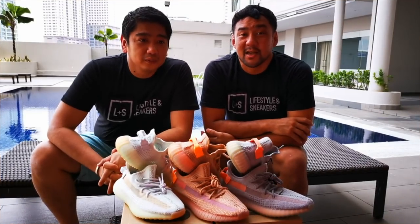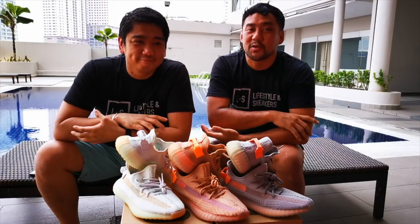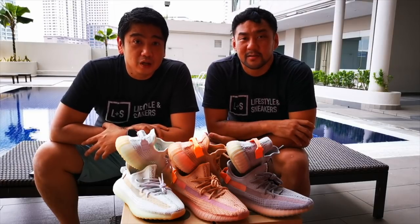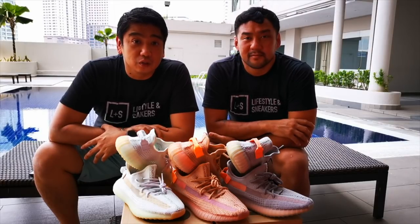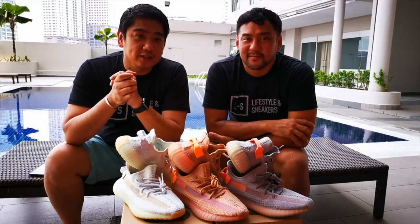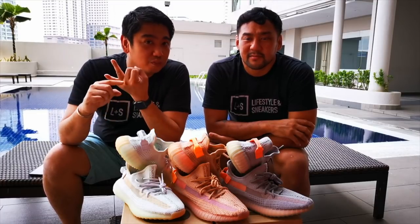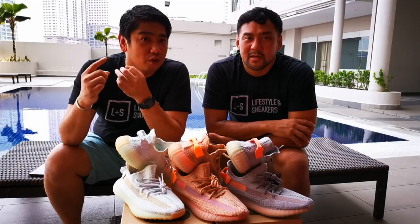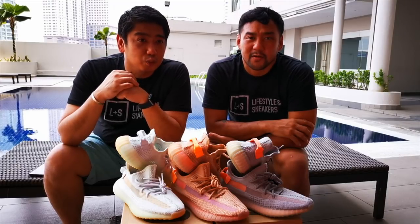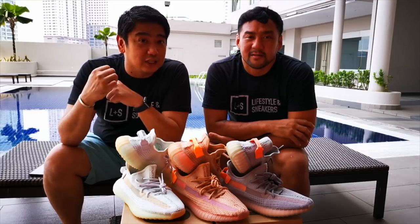Before we end this video, let us remind you that our Epic Air Jordan giveaway is still ongoing. We're giving away 6 Air Jordan sneakers to 6 lucky subscribers, and we have already given away 2 of them. The 3rd lucky subscriber will be announced on Sunday. We still have the 4th, 5th, and 6th milestones to achieve — we're very close to the 4th one. Please help us promote this channel and share our videos so that we could give away all these sneakers.